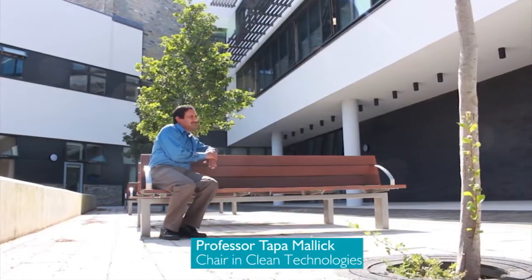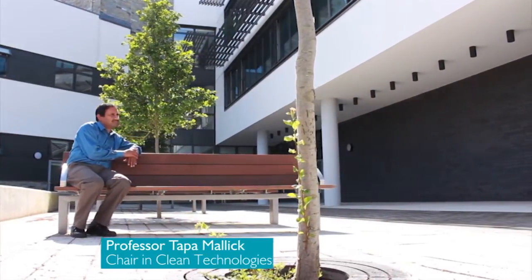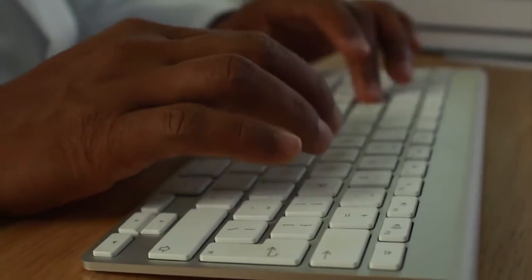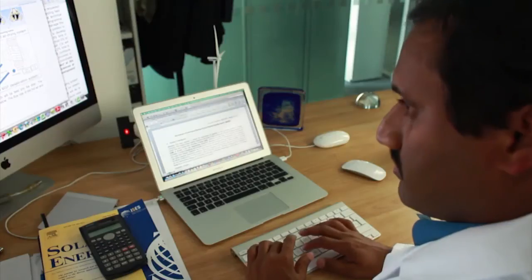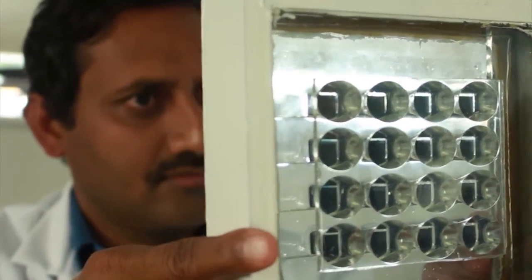My name is Professor Tapas Malik. I'm the chair of Clean Technologies within ESI. I primarily research renewable energy systems, which includes solar energy, wind energy, and energy technologies, as well as materials for energy storage.